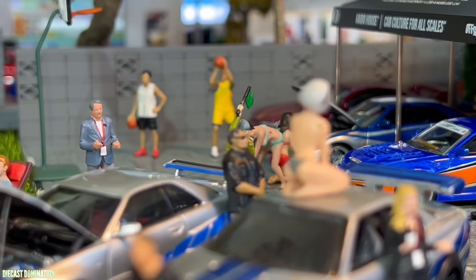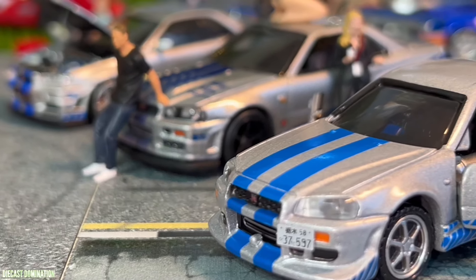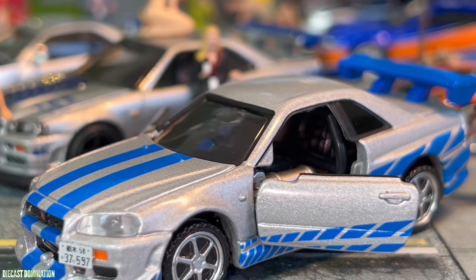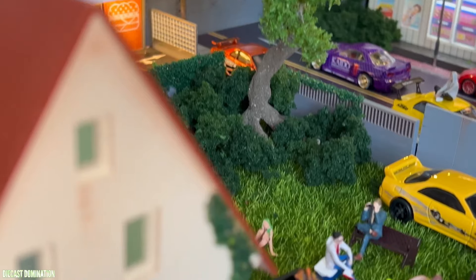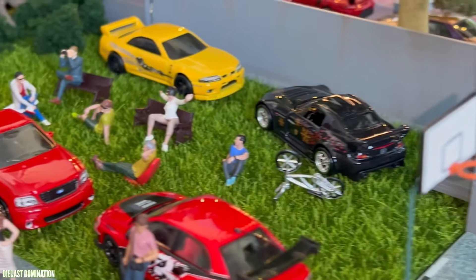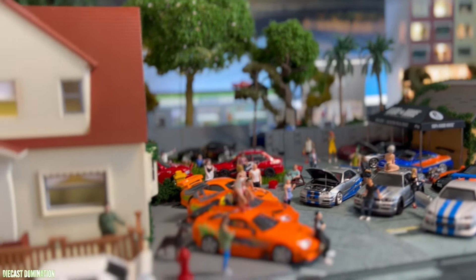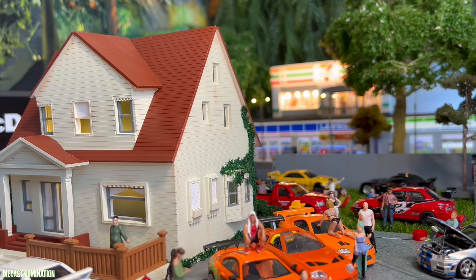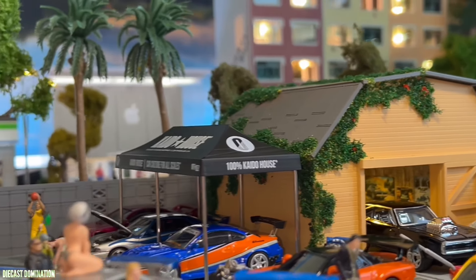Moving on to Time Micro, the coin-sized sibling of Hot Wheels that packs a punch with incredible detail in a small size. These micro models are perfect for collectors looking to set up intricate displays or build extensive car collections without taking up much space. Despite their small size, Time Micro cars don't compromise on quality, making them a very popular choice for those who appreciate the finer details in miniature form.